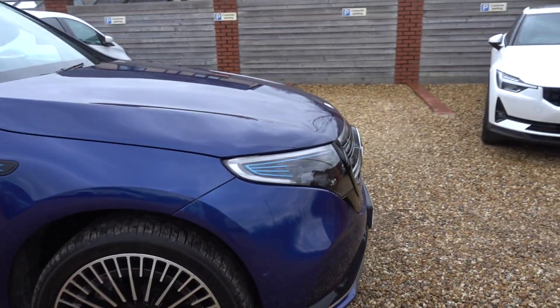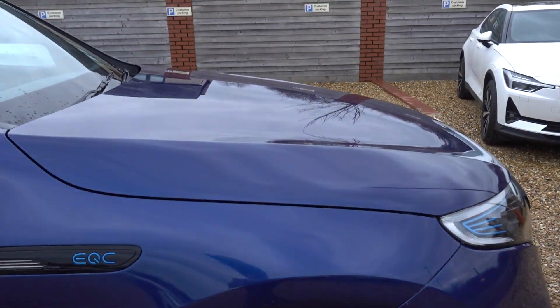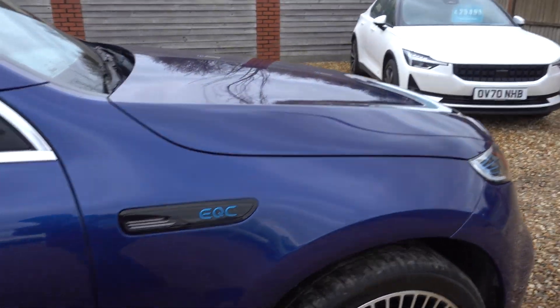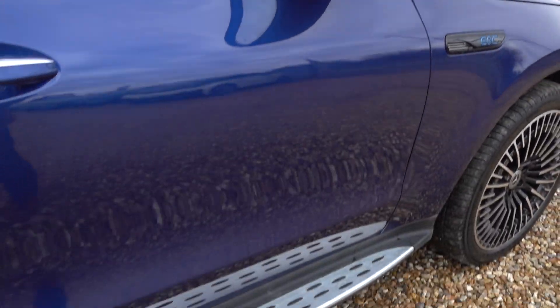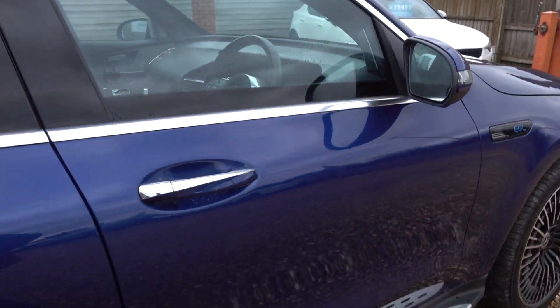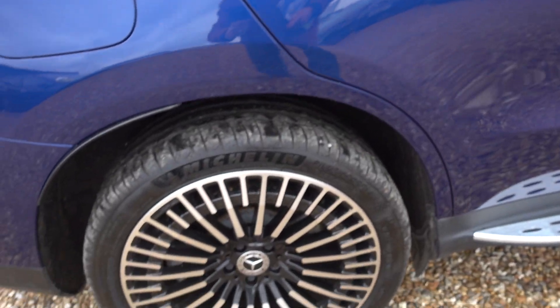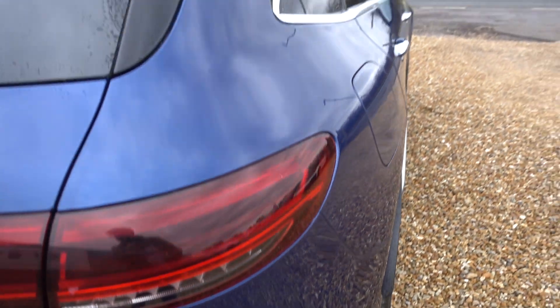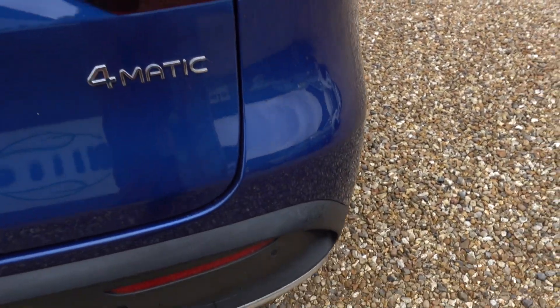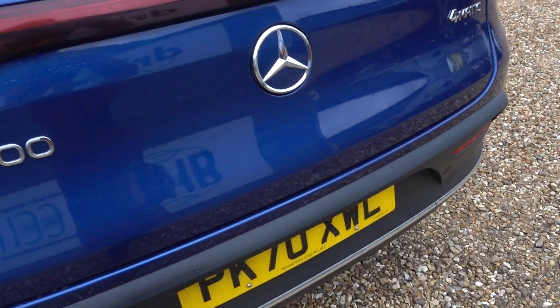I'm just going to go around the outside now and point out any little noteworthy marks there are. It's in excellent condition, which is what you want on such a nice premium car like this. I'll make sure I point out any little marks I come across. These alloys are nice, very handsome. All looking good so far.